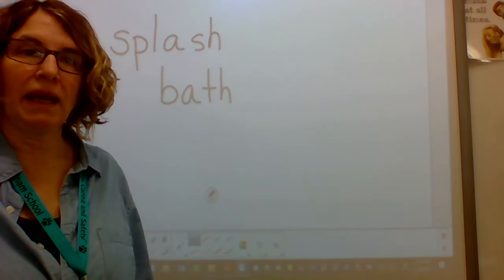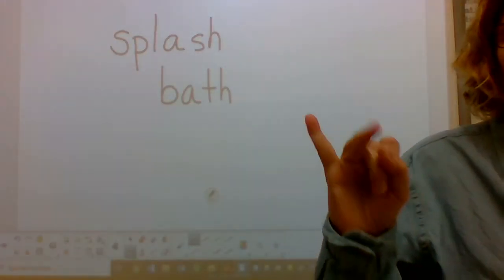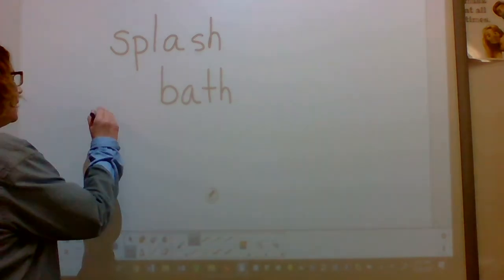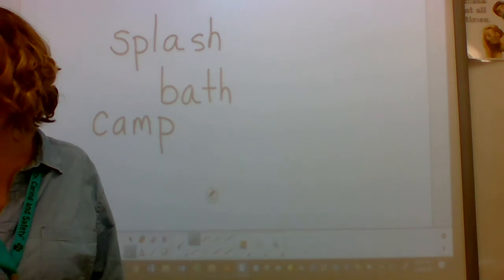The next word is camp. Do you like to camp? What's the word? Camp. Say the sounds in camp. Write camp. All right, pencils down. If you didn't have camp, gently cross it off and rewrite it underneath.